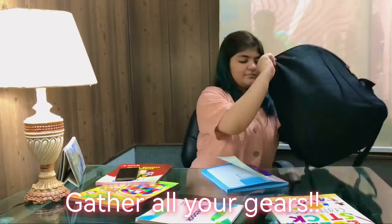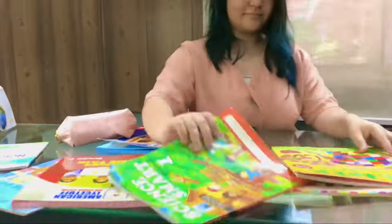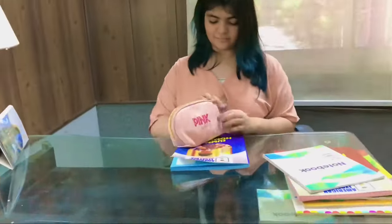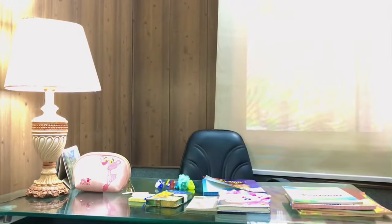Tip number 2: Gather all your gears to avoid wasting time looking for things. Organize everything beforehand. Have all your books, writing utensils, sticky notes, and other materials such as water bottles to avoid distraction.